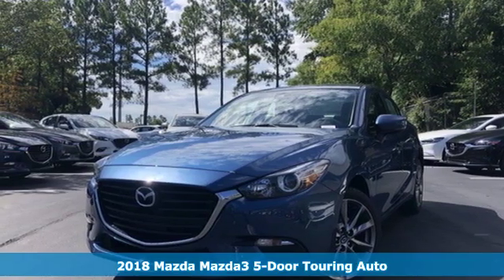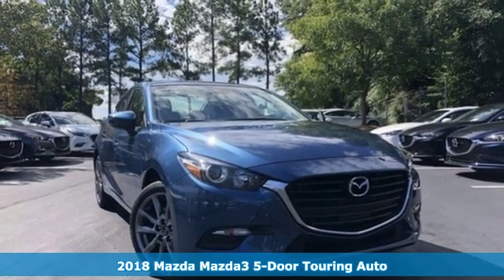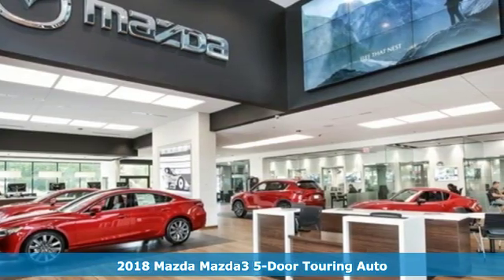It's a new 2018 Mazda 3 5-door. With Mazda, driving's what matters most. A great vehicle is comprised of great features like these.